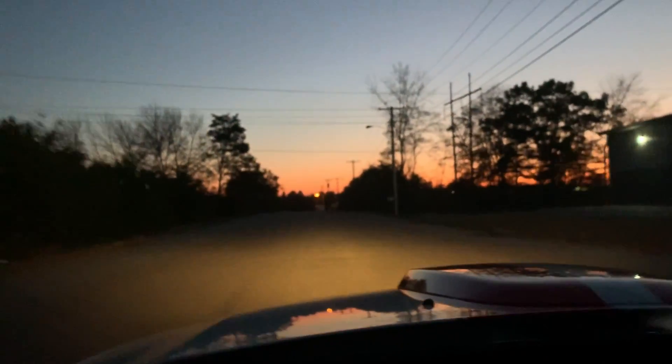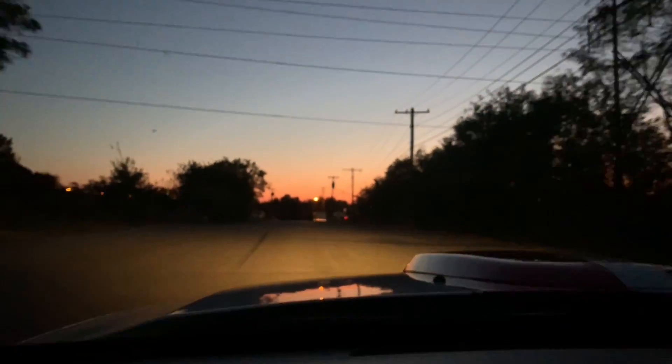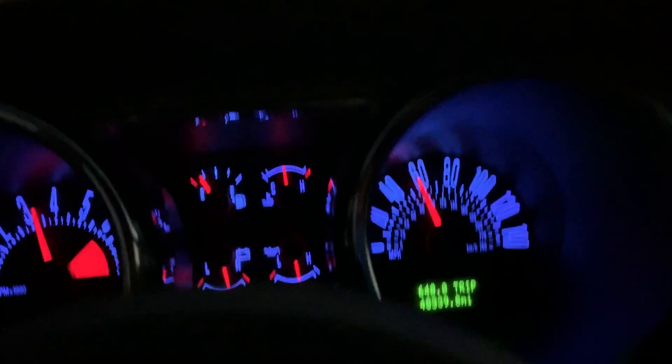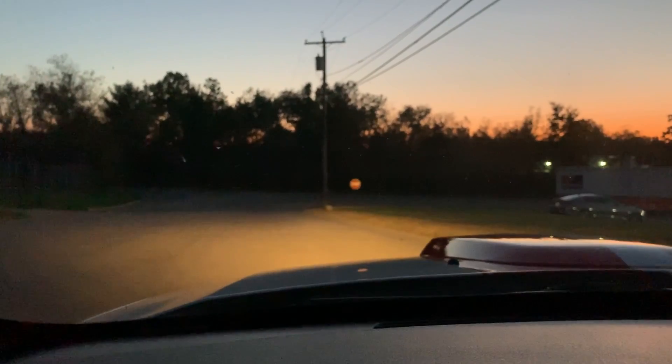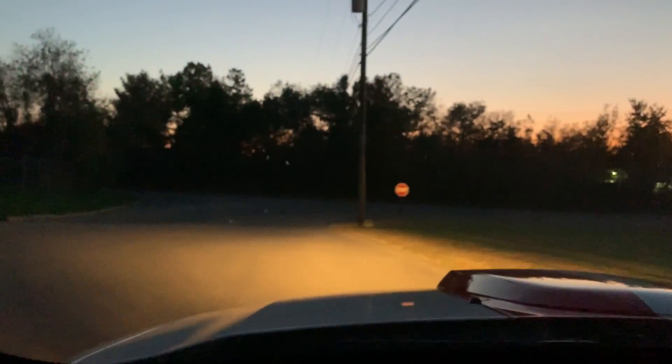40 miles per hour — up to 60 and brakes. The car immediately stops. It has four like-new tires and brakes.